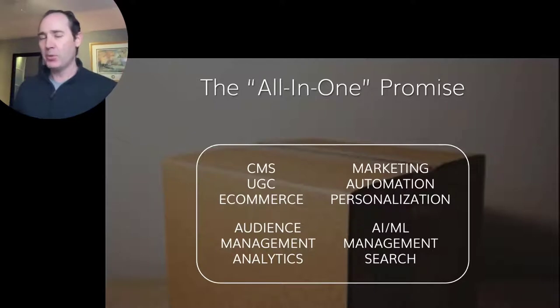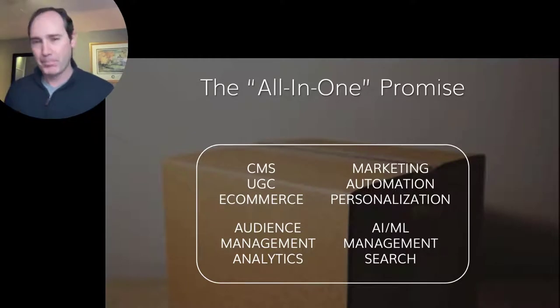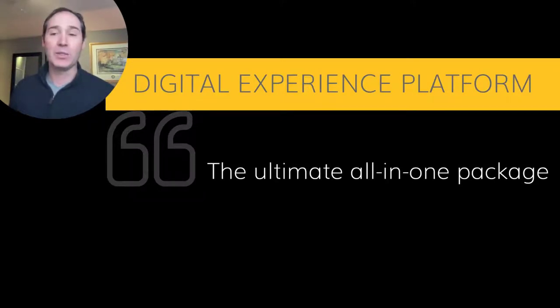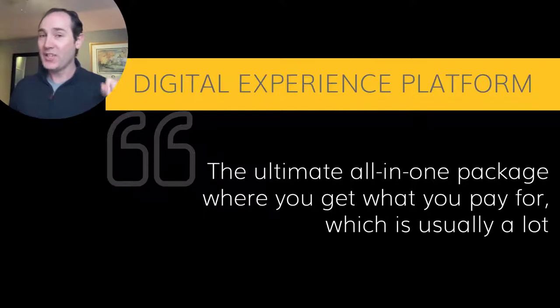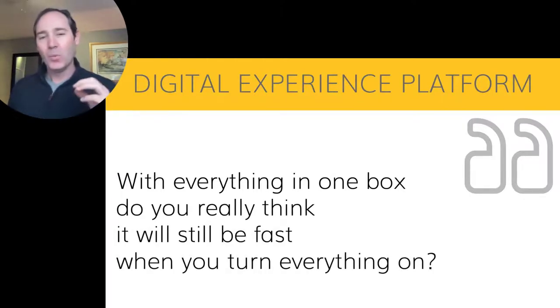So this is a lot of stuff to put in a box, and this is only the start of all the different things I've seen advertised with current DXP packages. This is a lot of stuff, and it has a side effect. DXP can be the ultimate all-in-one package — you get what you pay for, which is usually a lot. You get a lot, you pay a lot, and it's often way more than you need. With everything in one box, do you really think it'll still be as fast when you turn everything on? It's a lot of stuff, it piles on, and each thing has a cost in terms of performance as well.